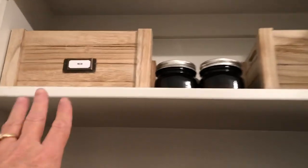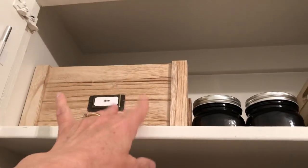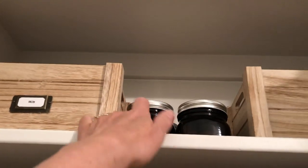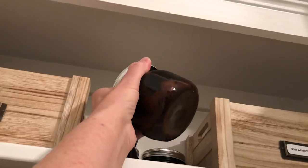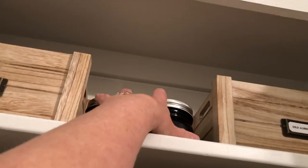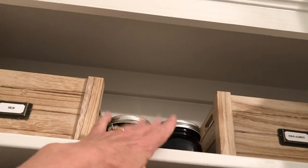Up on the top shelf, I have this one that holds skin items — aloe vera, suntan lotions, things like that. In here I have these amber glass bottles that I picked up at Walmart. I have my turmeric and my calcium gummies in them. They're rather large, so I keep them in there.